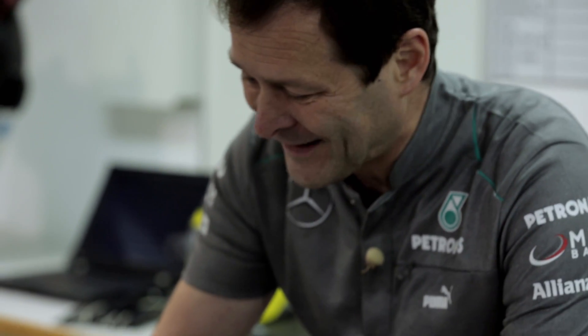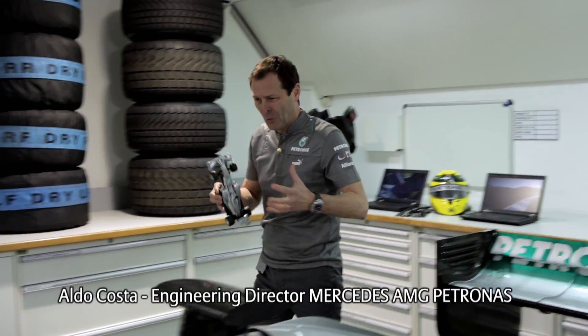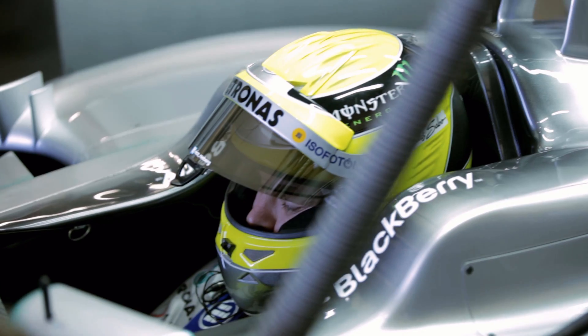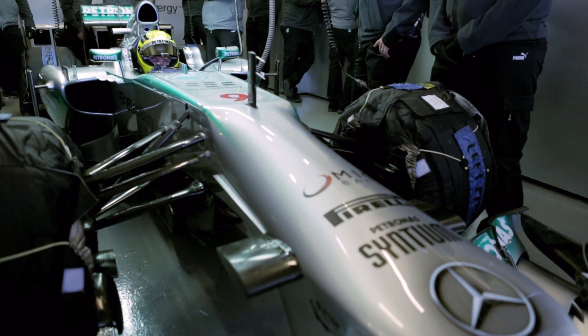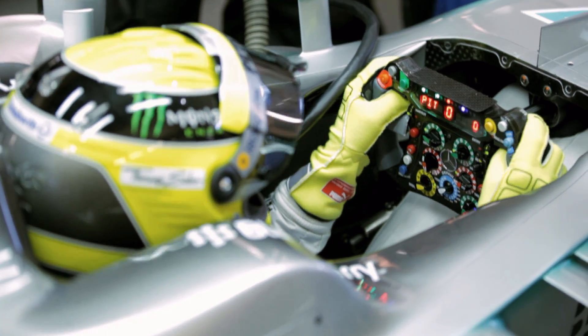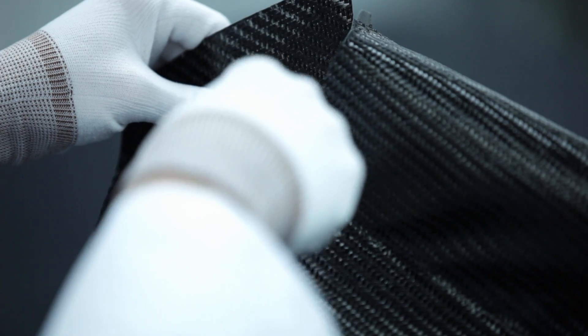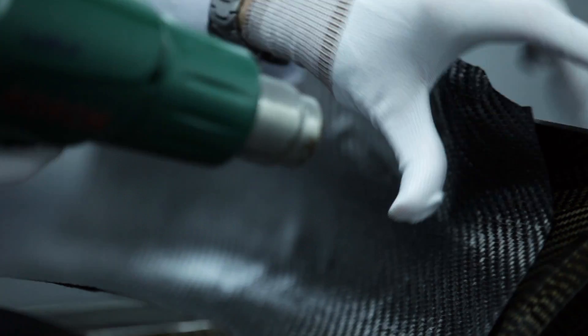Luckily, a Formula 1 car is not as brittle as this little car. It's much more robust in all the components, but mainly on the chassis. The chassis is our survival cell — it's the structure that protects the driver. The main component is the monocoque. The monocoque is made of 1,500 little layer pieces of carbon, all handmade and composed together.